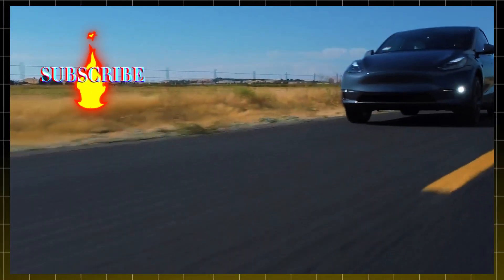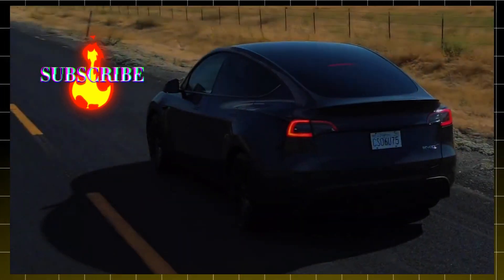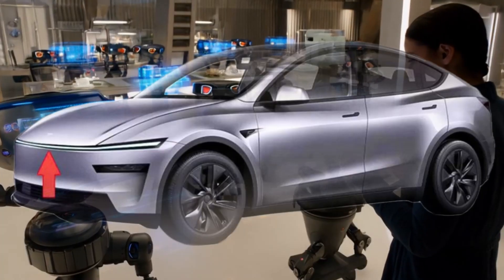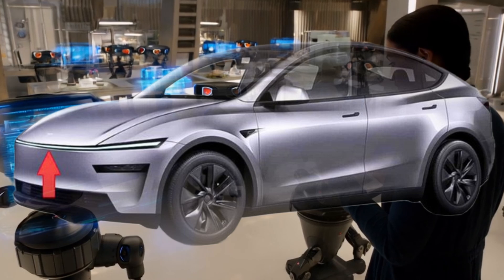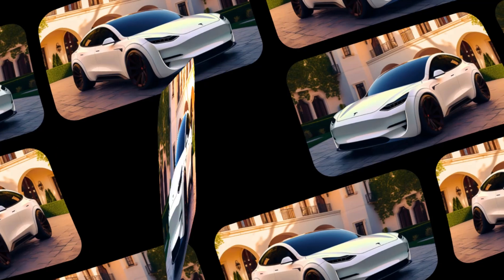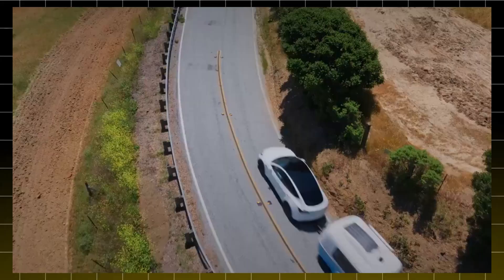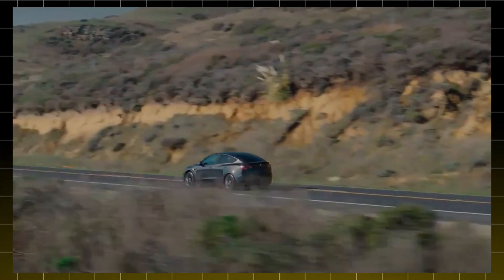First up, let's talk design. The Juniper update isn't just a little touch-up, it's a full transformation. We're talking a sleeker front end with slimmer headlights and updated taillights that give it a fresh, modern edge. This new look brings it in line with the recent Model 3 refresh, known as the Highland update. So if you're a fan of that, you'll be thrilled with what's coming for the Model Y.